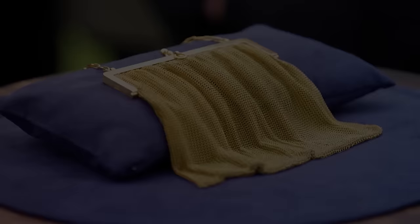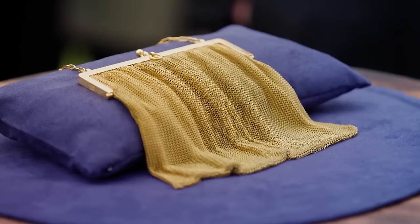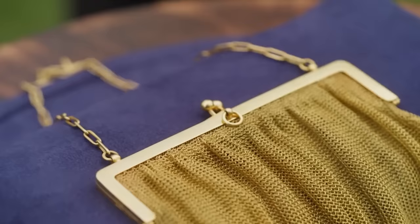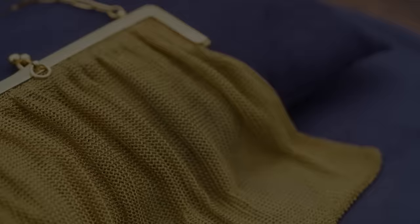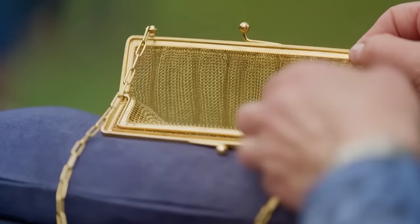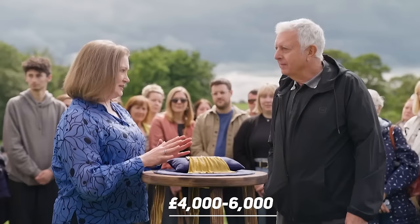This glamorous handbag was given by a mysterious person from London to the owner's mother-in-law, despite not knowing anyone there — found along with several items in a safety deposit box from the bank. Nobody has a clue where it came from or who left it. This gold handbag purse, possibly from the 1920s, is made of solid gold yet has a soft texture; the segments open smoothly, revealing a 9.3-carat mark inside. It's estimated at £4,000 to £6,000.